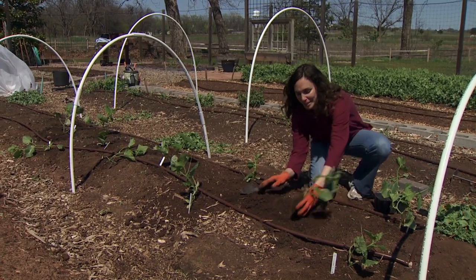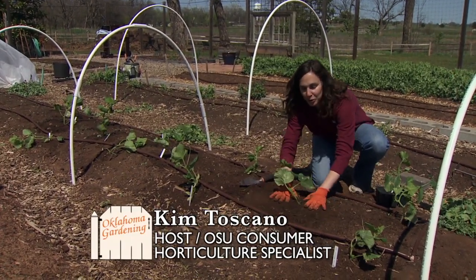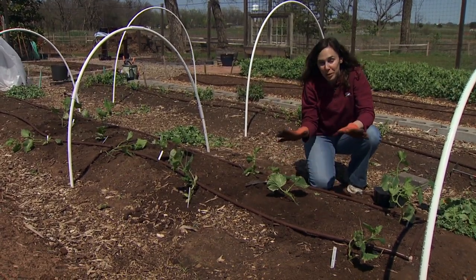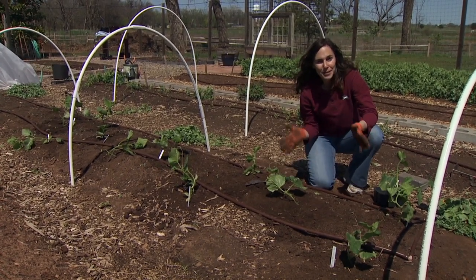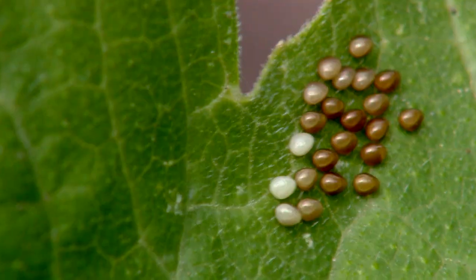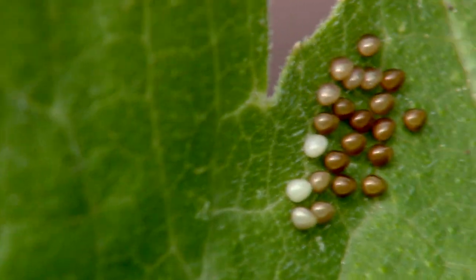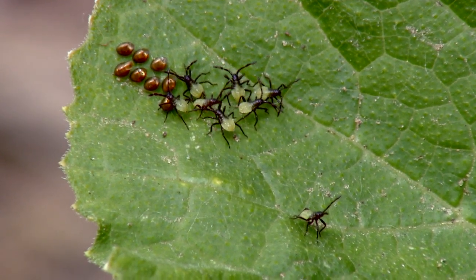Every spring I'm very excited to set out my cucumbers and zucchini plants because I look forward to those fresh vegetables. But my enthusiasm dwindles a little bit as the summer starts and the squash bugs and cucumber beetles arrive. Squash bugs are the most serious pests of both squash and pumpkins in the United States, and in the southern region they're even more problematic because they have multiple generations.